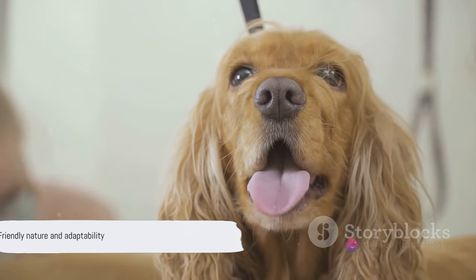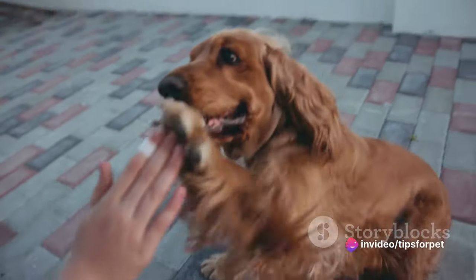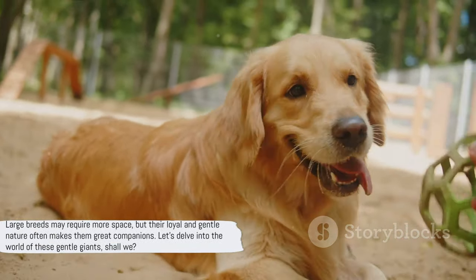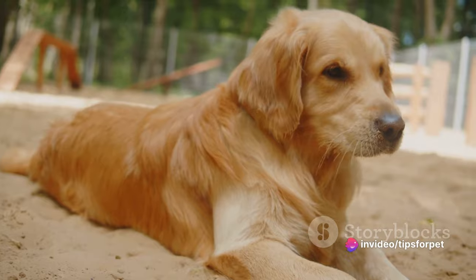Each of these breeds has unique needs and characteristics, but what they all share is a friendly nature and adaptability. Large breeds may require more space, but their loyal and gentle nature often makes them great companions. Let's delve into the world of these gentle giants.